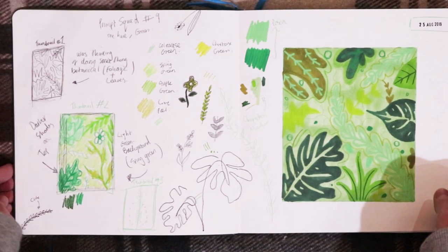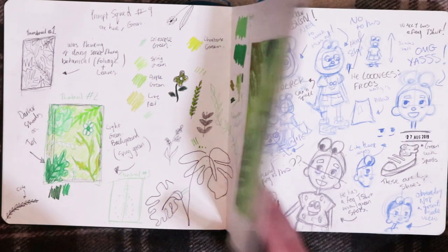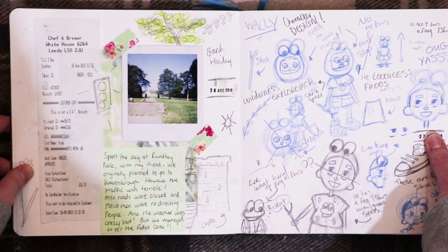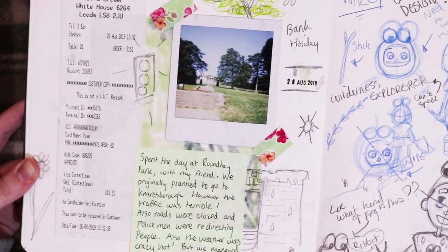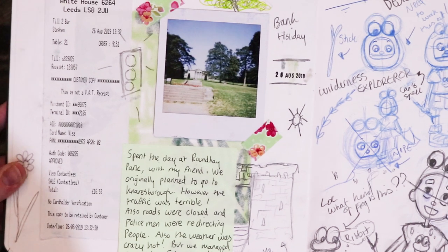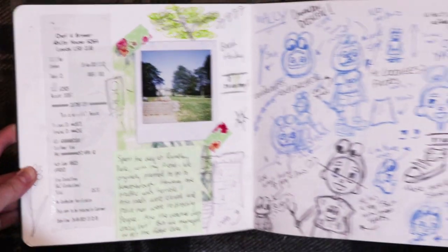This page is from Prompt Squad number 9, which is One Hue Green. You can check out that video if you want to — it's on my channel. This page here is from when me and my friend went to Roundhay Park. We originally planned to go to Knaresborough but the traffic was terrible, the roads were closed and police were redirecting people, so we just went there instead. It was a lovely day and the weather was really hot too.